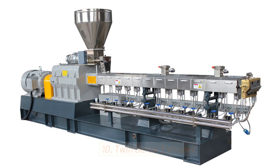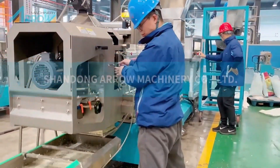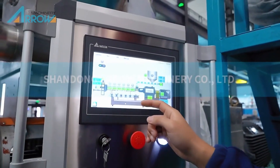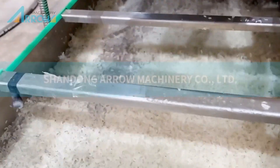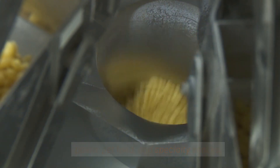10. Twin Screw Extruder. Twin Screw Extruders have two screws that rotate in the same direction. These extruders offer more flexibility and control over the extrusion process. They are used to make a wide range of products, including pasta, pet food, and specialty snacks.